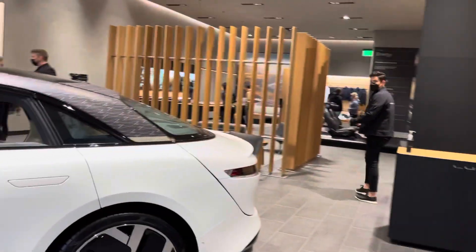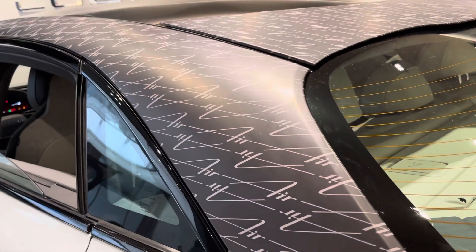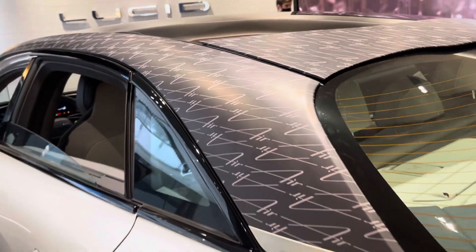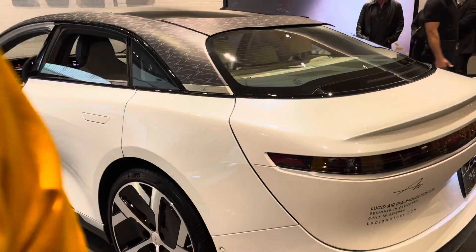This is the Air Dream Edition. You know how he knows it's the Air Dream? Look at this — Dream Edition. Why do they call it Dream? Because it makes the dream come true. It does make the dream come true. That's just my guess.